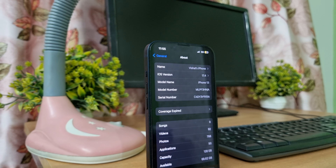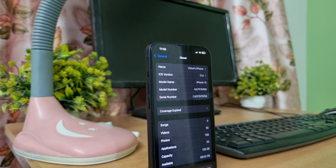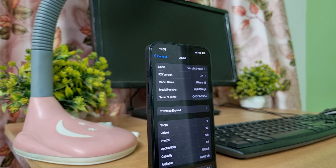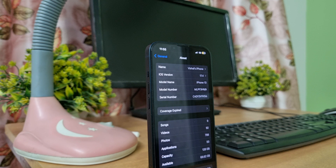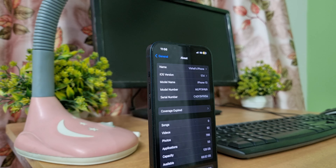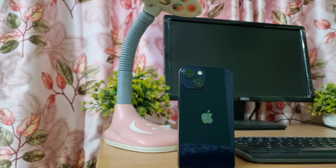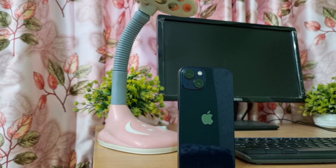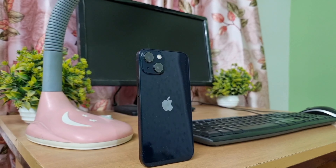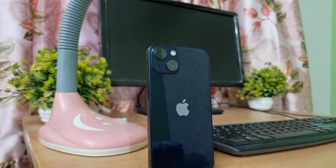In my opinion, if you can find an iPhone 14 for around 55,000 Indian rupees, that would be a better choice. It offers improved RAM management compared to the iPhone 13, resulting in better performance due to the GPU — although the chipset remains the same. I haven't noticed much difference in the camera segment. I encourage you to share your opinion in the comment section or on our Instagram page — the link is in the description. I'll see you in the next video.